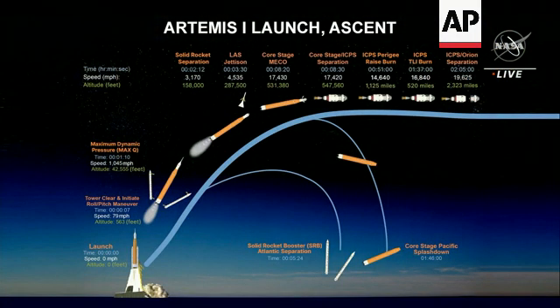About a minute into the flight, we'll experience our maximum dynamic pressure, and so the four core stage engines will throttle down for that period, throttle back up, and then about two minutes into the flight, the solid rocket booster motor engines will expend their fuel and they will detach from the core stage.